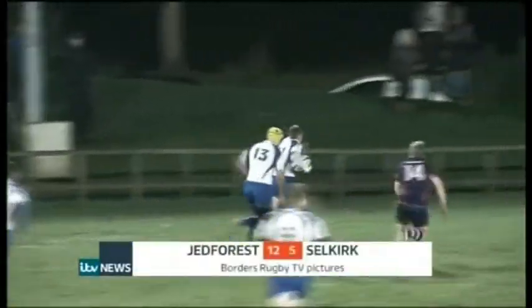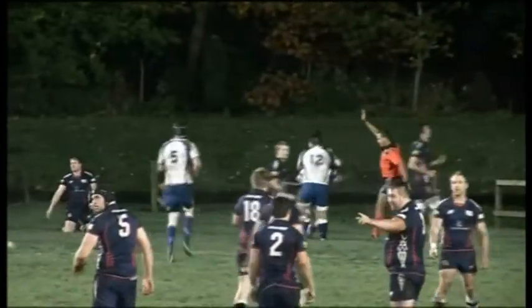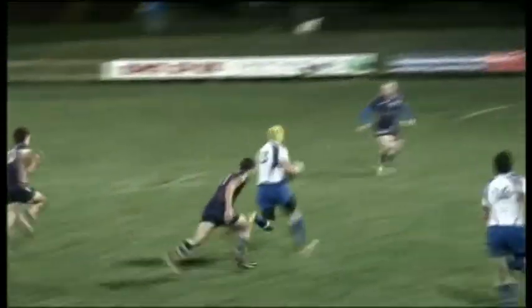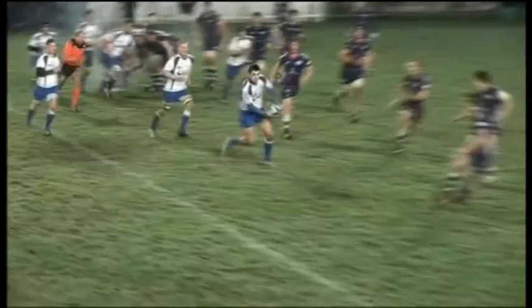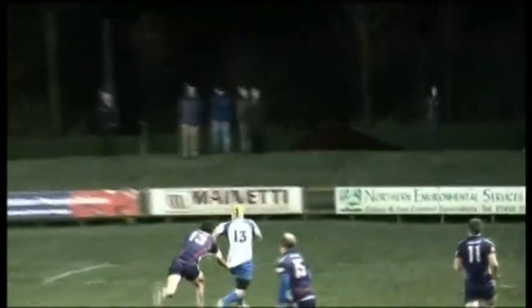Chris Gillen equalised with a try which was converted by Chris Laidlaw, and as we approached stoppage time there were still just two points in it. Then, as described by Radio Borders' Stuart McCulloch: Laidlaw trying to find the gap out to Robert Hogg — Hogg makes a break and he's away, up to the 22, still going, and Robert Hogg is going to win the match for Jed Forrest. What a run from the Jed skipper — he smashes right up the line and in he goes in injury time.